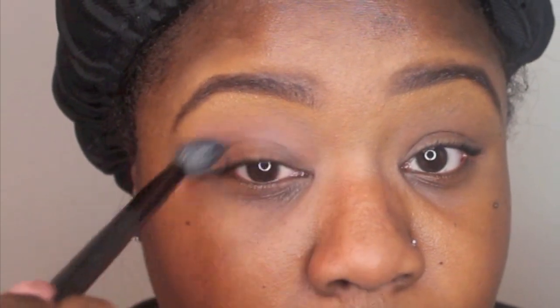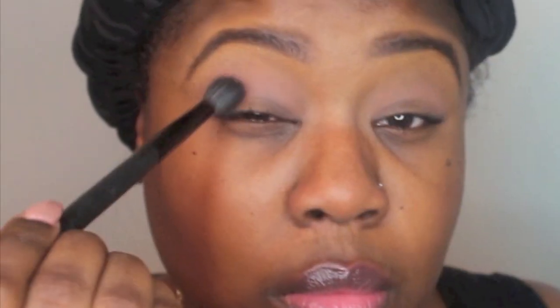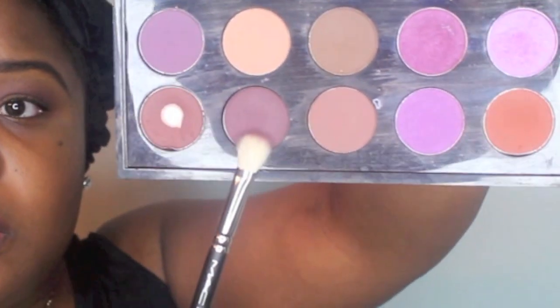First, we're going to prime the eyes using Urban Decay's Primer Potion. I'm using this color as my transition — it's a little too light but I'll make it work. Next, we're going in with this plum color to deepen the crease. Now using Foley by MAC I'm sweeping that back and forth through my crease. Then using Sketch by MAC to blend it all together and give it a little more depth.